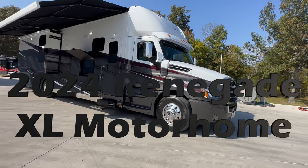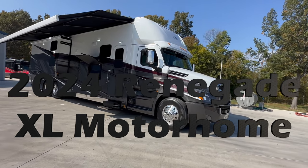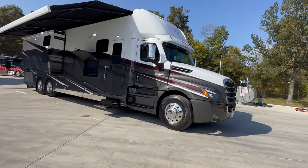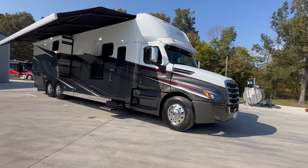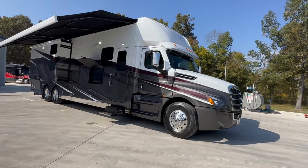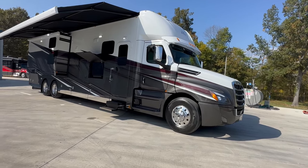It's 2024. This is the second 2024 to hit my lot. This is the XL model — the first 2024 XL that I have personally laid my eyes on. And let me tell you: wow, very impressed.